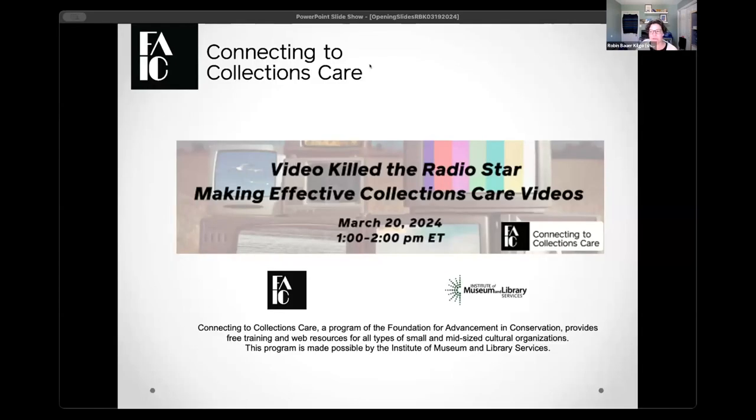Hi, everyone. We're going to go ahead and let the room populate for just a little bit before we get started today. It looks like everyone is on time as usual, which is appreciated. So today you are here for our March 2024 webinar for C2C Care, Video Killed the Radio Star: Making Effective Collections Care Videos. We're going to be running from 1 to 2 p.m. Eastern today.